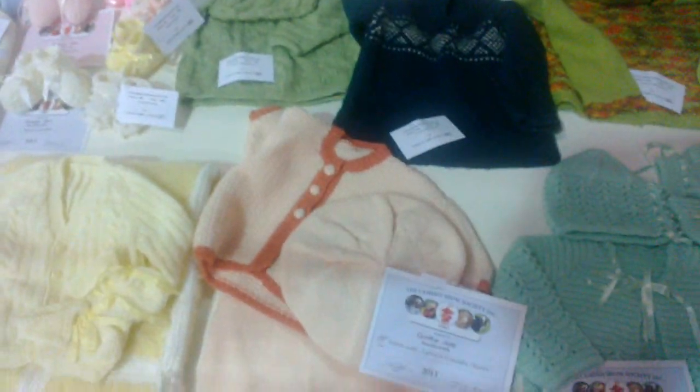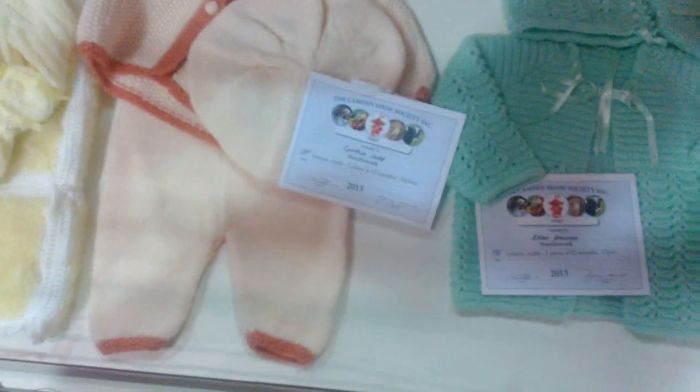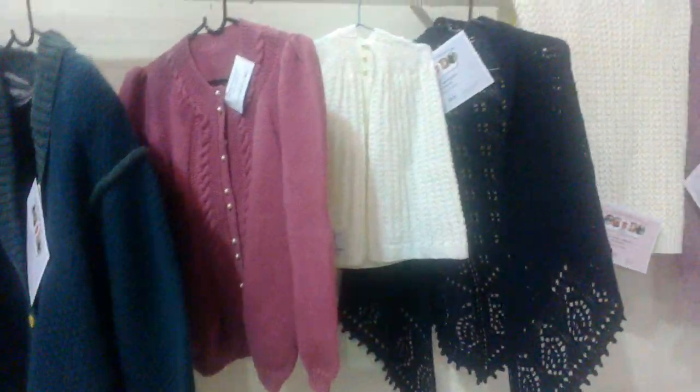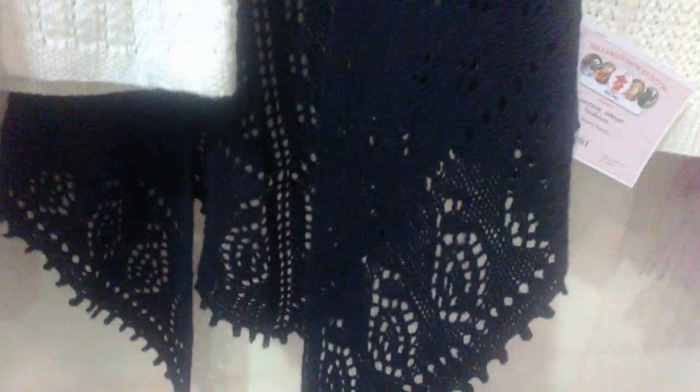So the blue certificates are first prize and the pink ones are second. Some knitted garments here — that sure looks nice, I don't know if that's actually coming up on the camera. That's knitted, so don't ask for a tutorial.